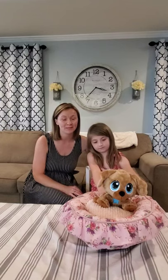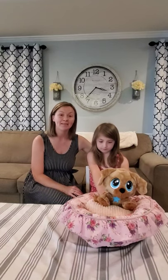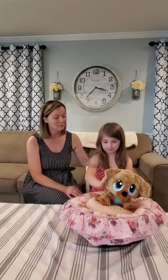Hey friends! Welcome back to Keller Family Fun. Yesterday we got to unbox this amazing little Rescue Tails puppy and we had the opportunity to play with him a lot last night, just love on him and welcome him into our new home. Kensington is absolutely loving her new puppy.